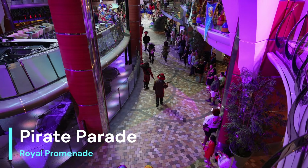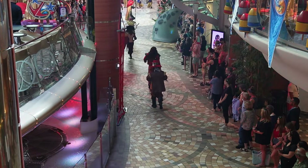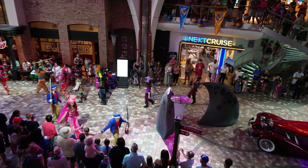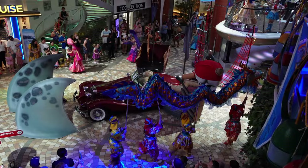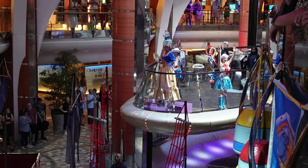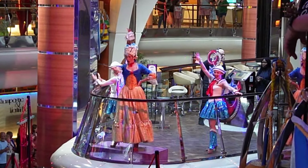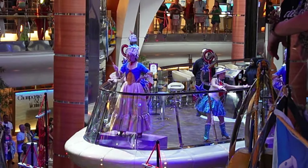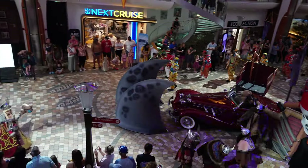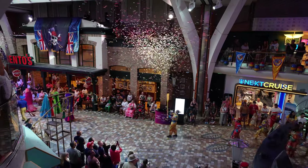Another entertainment highlight is the Pirate Parade. I caught this by chance. Please make sure that you're looking at your Royal app constantly and making plans in order to see all these special events. I happened to walk upon it, and I wish I could have been there sooner because it was very entertaining — the music, the colors, and everything. Please make sure to check your Royal app, as that's going to guarantee you get to places on time and see the best that they have to offer.